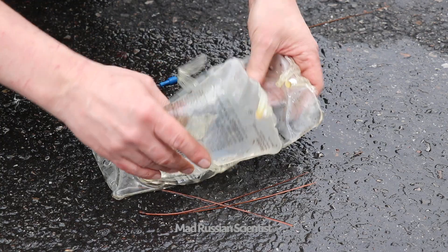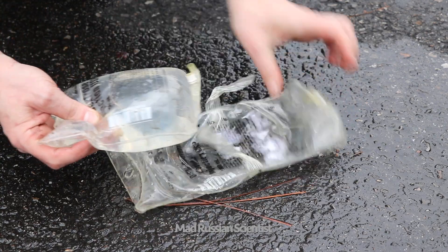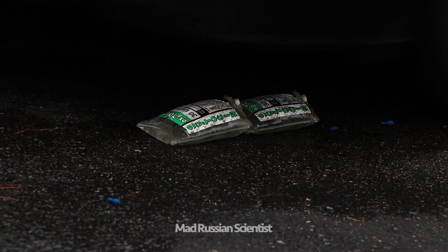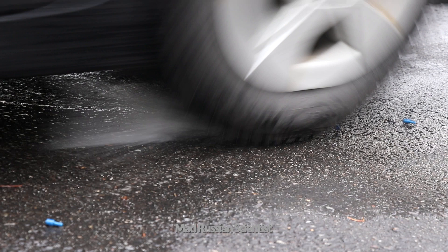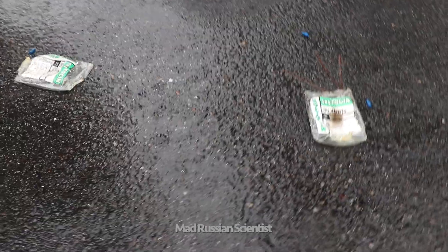Look at that — this little one is still surviving. Big one popped. That's crazy. Whoa, check this out — they both popped! That's crazy.